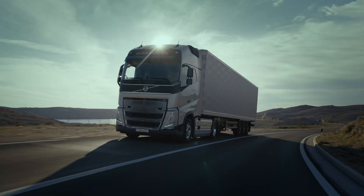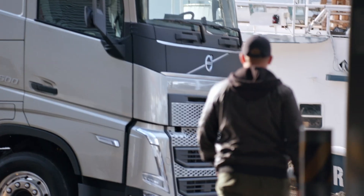With Volvo Trucks Positioning Service, you can keep track of your vehicles and plan your transports more efficiently.